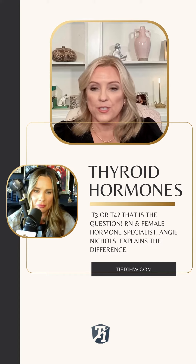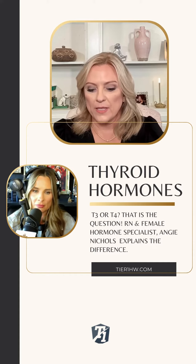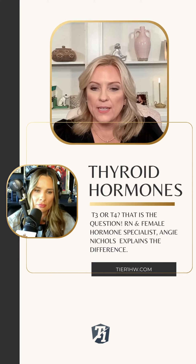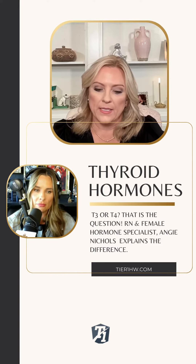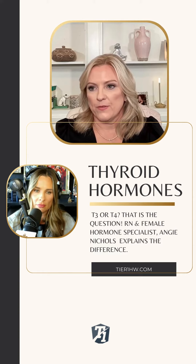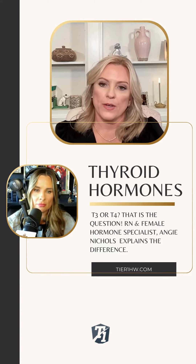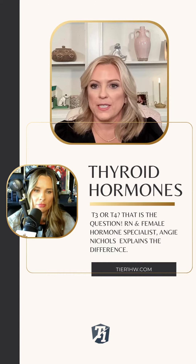So most patients do, as you point out, they are prescribed levothyroxine or Synthroid, and that is T4 only. And T4 is inactive. So in order for you to use it and see a benefit from T4, it has to be converted into T3, the active form.